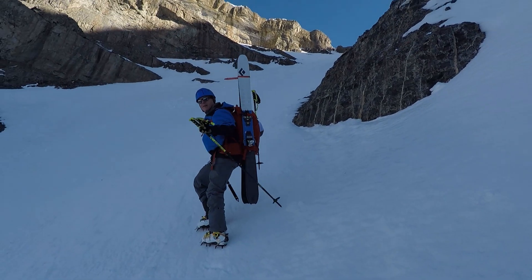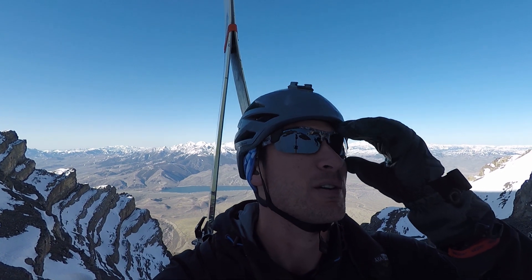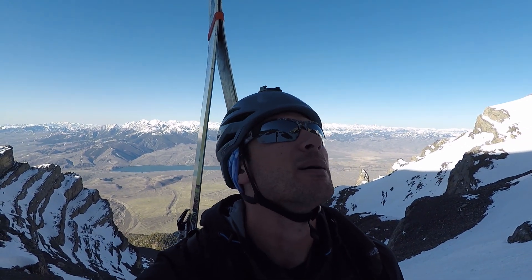Just above 11,000 feet. Met up with Ted over there — he's from Pocatello. He was with his other partner, but his other partner turned around. So we're heading up.